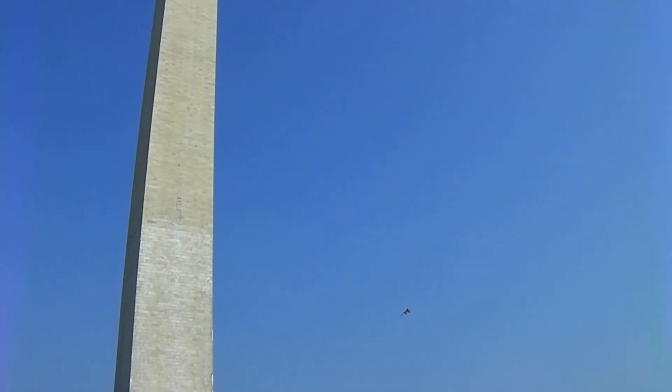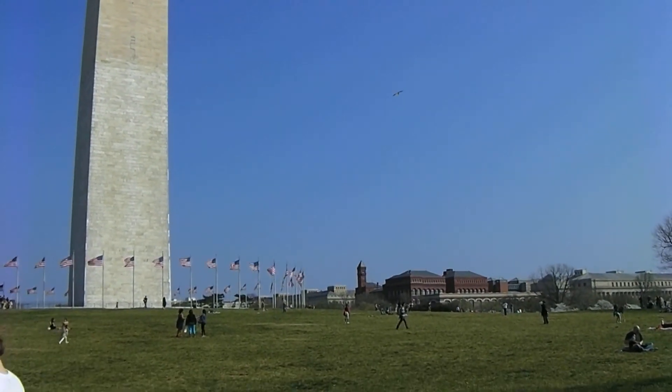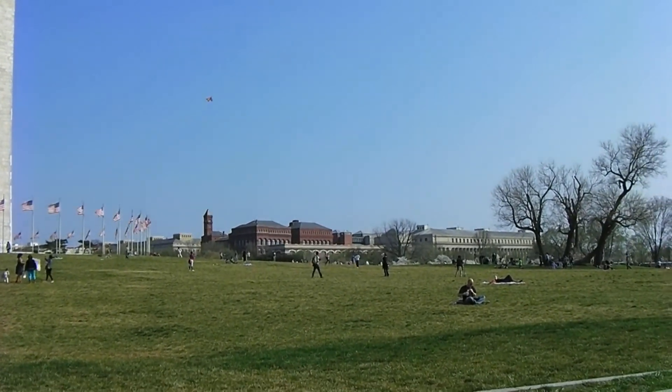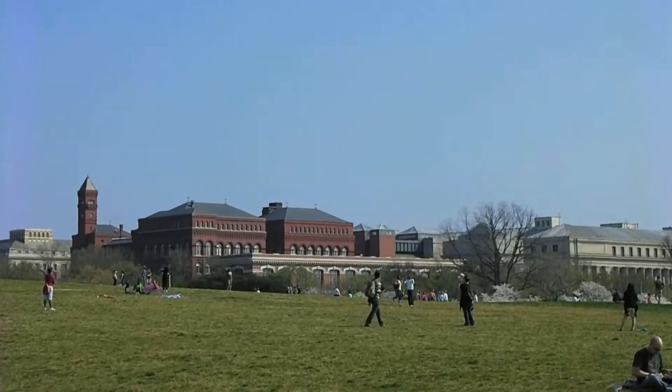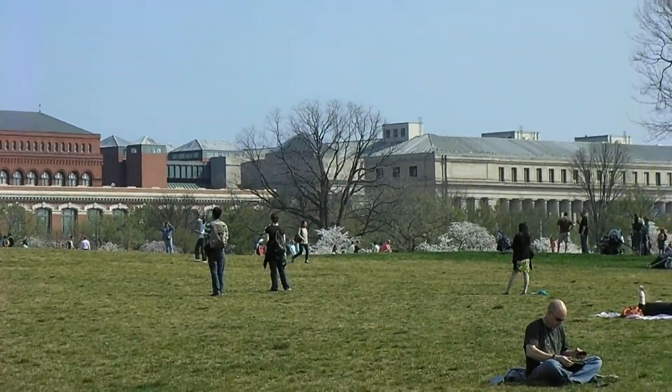There's more blossoms on the other side, of course. There's plenty of them. Smithsonian right up here, and some more cherry blossoms over here.